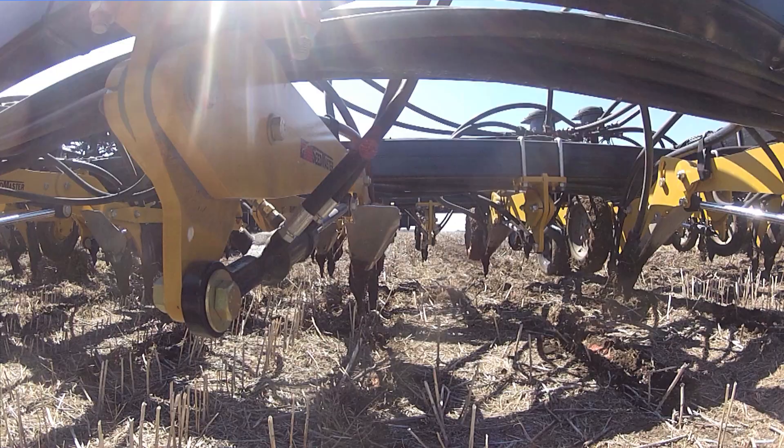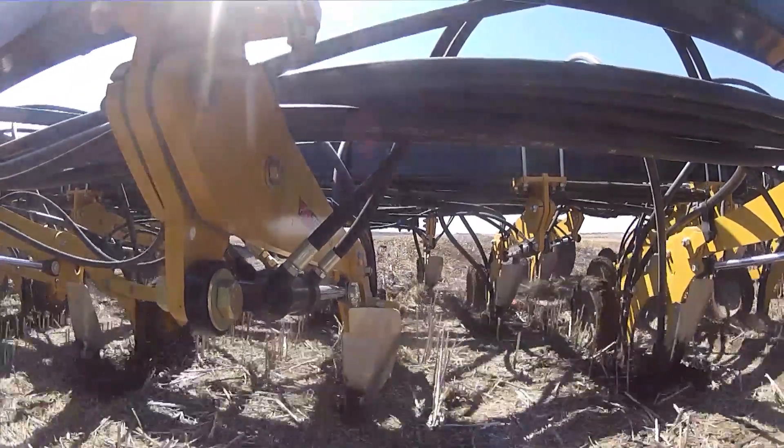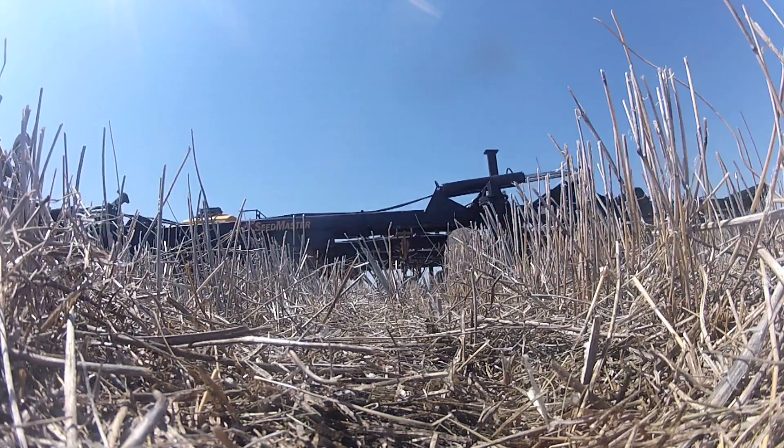The machine that we have here is designed to work on a field that hasn't been worked — it's a zero-till machine. There's a huge cost savings to not having to pre-work your soil.